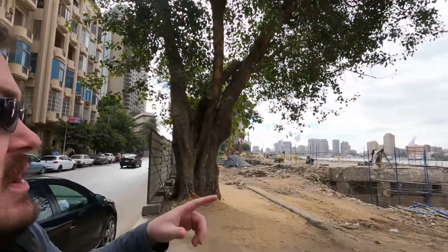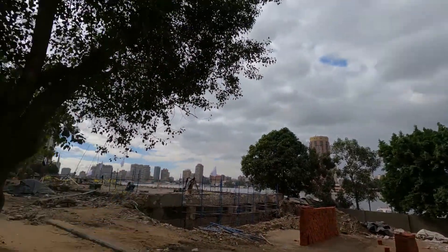Behind me is the Kempinski Hotel. I'm staying here in the garden district, which is right off the Nile, which is kind of cool. Looks like they're doing a lot of construction around here, but the Nile is right out that way.